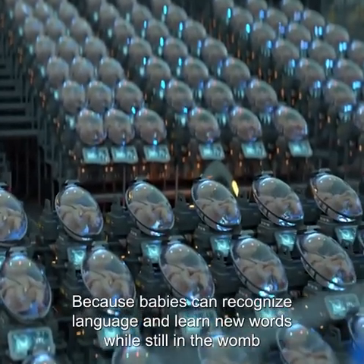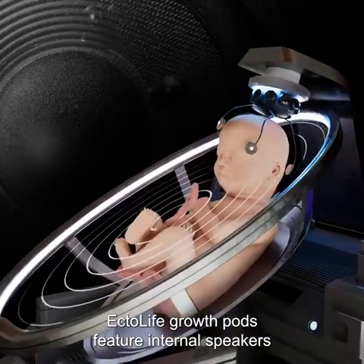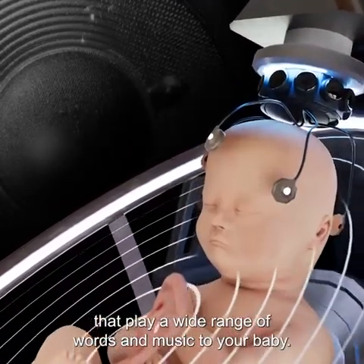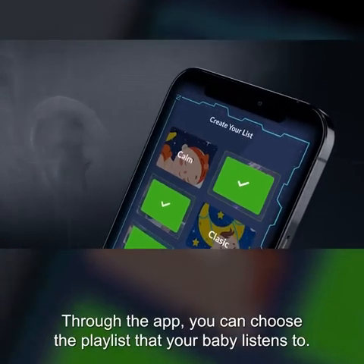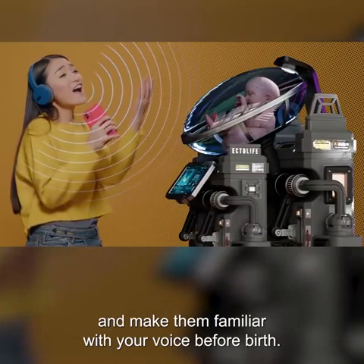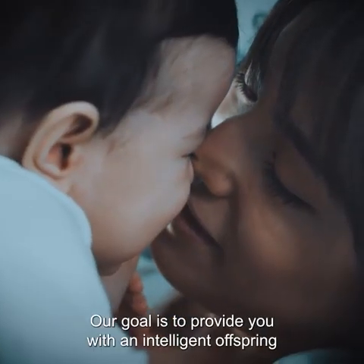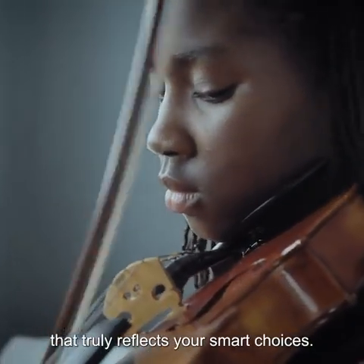Because babies can recognize language and learn new words while still in the womb, EctoLife Growth Pods feature internal speakers that play a wide range of words and music to your baby. Through the app, you can choose the playlist that your baby listens to. You can also directly sing to your baby and make them familiar with your voice before birth. Our goal is to provide you with an intelligent offspring that truly reflects your smart choices.